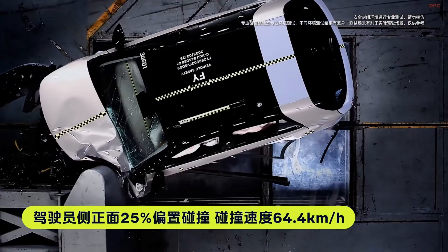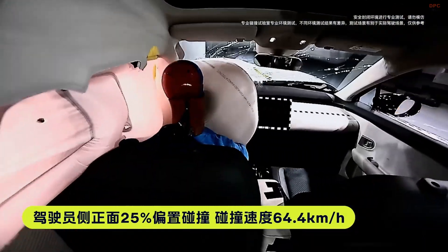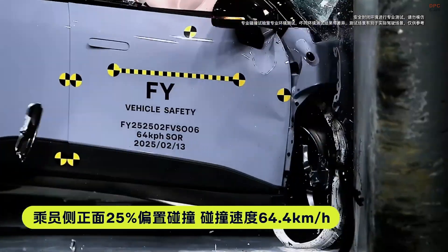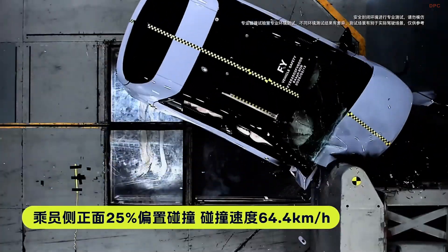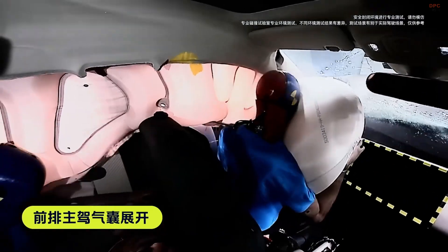The Firefly electric vehicle boasts a distinctive design characterized by its unique lighting signature, featuring three circular LED headlights on each side, reminiscent of an iPhone camera layout. This design choice has sparked varied reactions, with some drawing comparisons to the Honda e.